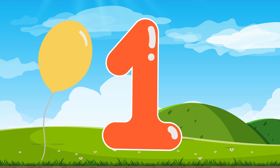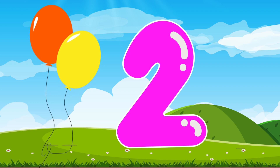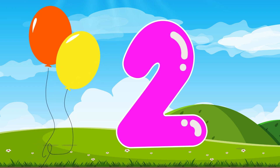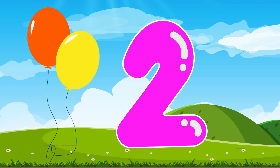First up we have the number 1. Can you say number 1 with me? This is the number 1. Number 1, number 1. Say number 1. Number 2. This is the number 2. Number 2, number 2. Can you say 2 with me? Say number 2.